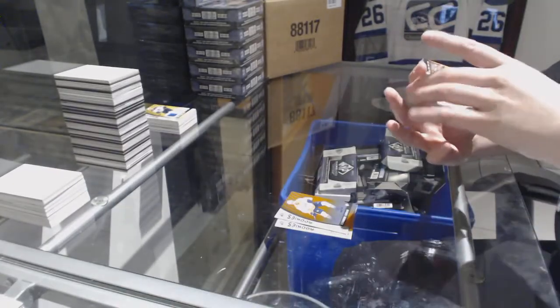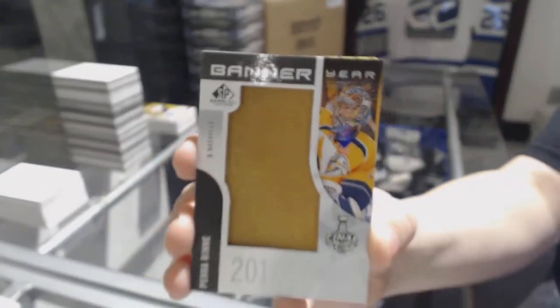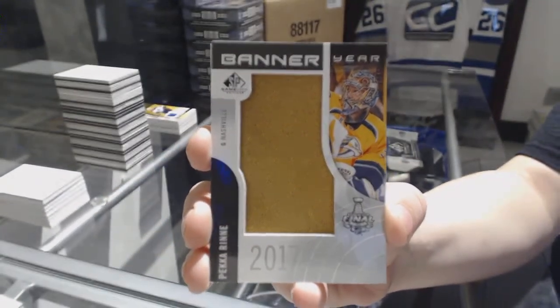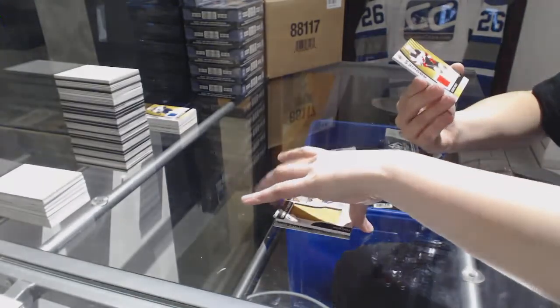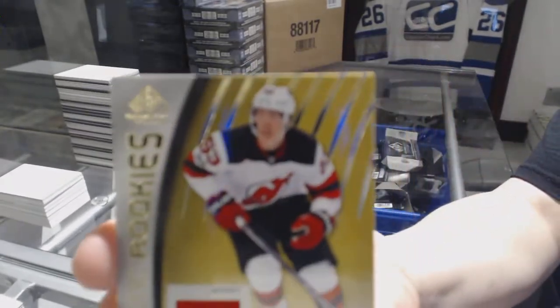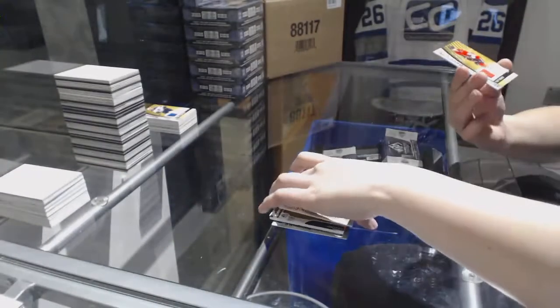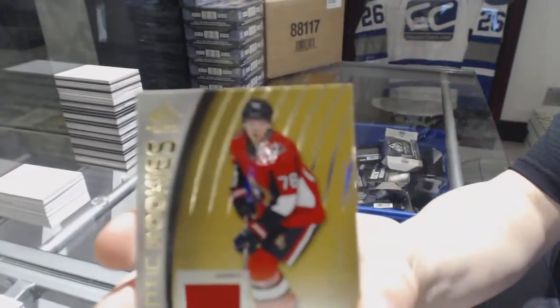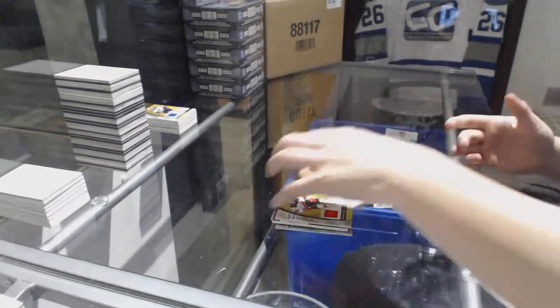A banner year 2017 Stanley Cup Final for the Predators, Pekka Rinne. An authentic rookie jersey of Jesper Bratt for the New Jersey Devils. And an authentic rookie jersey of Phillip Shklopek for the Ottawa Senators. There we go.